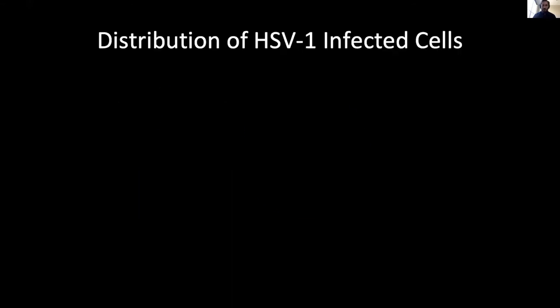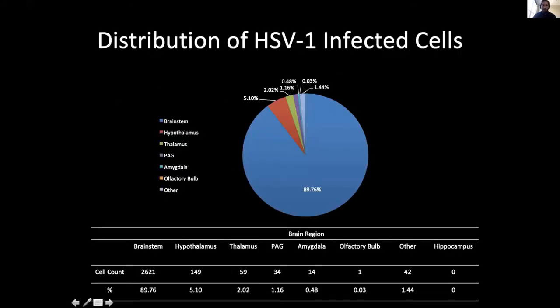The distribution is shown here in a pie chart with raw cell counts from one representative animal. Almost 90% of the infection was in the brainstem, a little more than 5% in the hypothalamus, 2% in the thalamus, a little more than 1% (34 cells) in the periaqueductal gray, 14 cells in the amygdala, only one cell in the olfactory bulb, and no cells in the hippocampus.